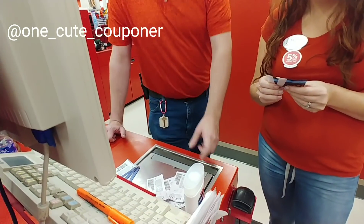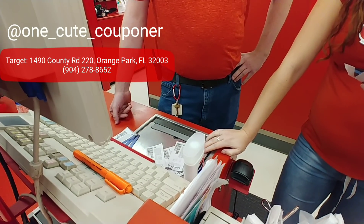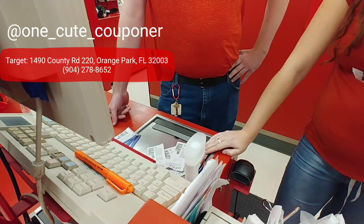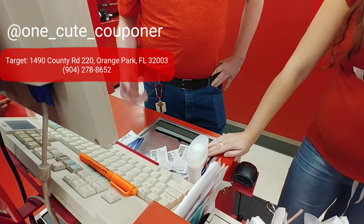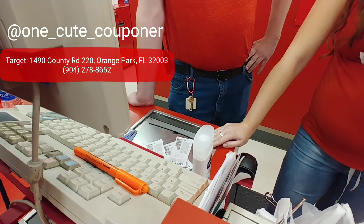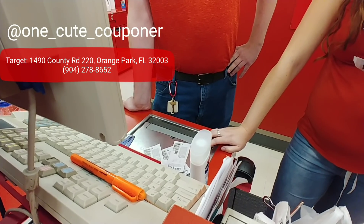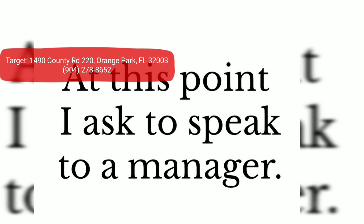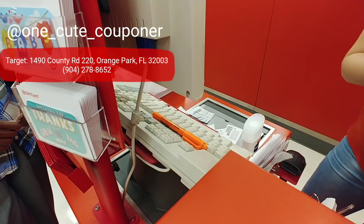The training my AP department gave me says 'one per purchase' means the total purchase. Is that from this store or corporate? That's what he told me, and he gets his directives from corporate, so I have to go by what he tells me. That didn't come from corporate — if it did, then all coupons would only allow one total, and they clearly don't. You're only doing what you've been told — I completely understand.